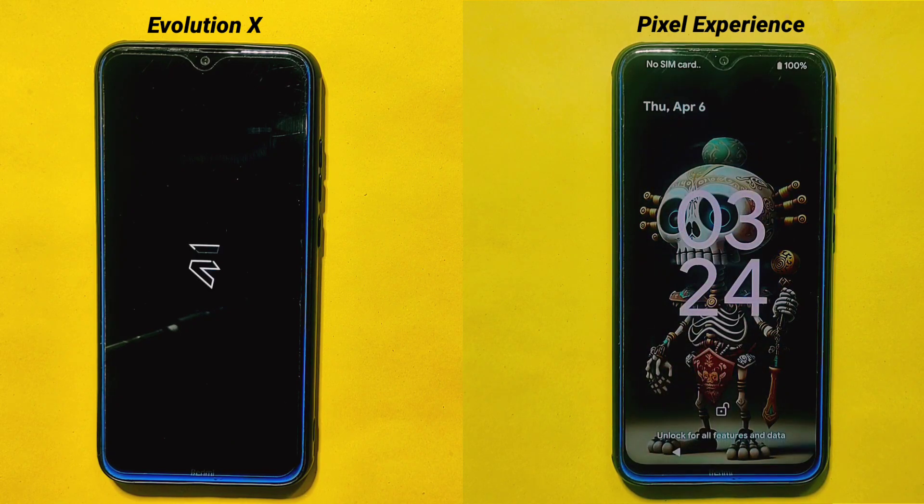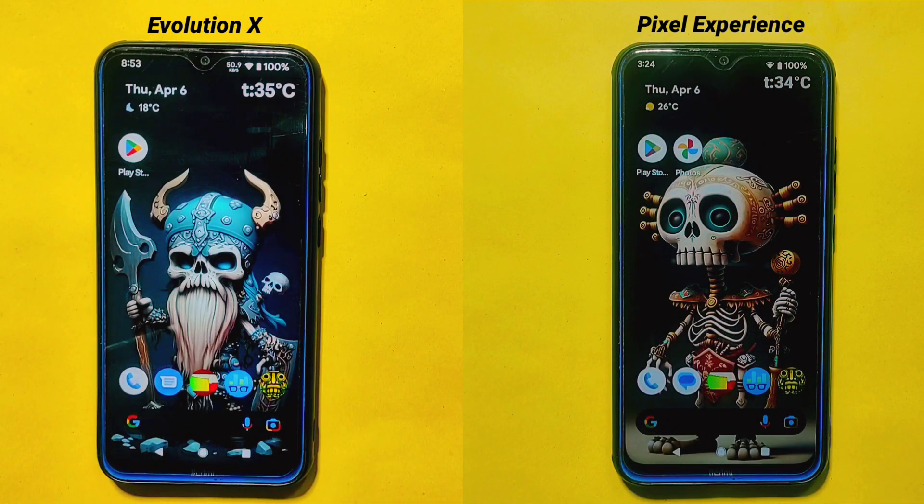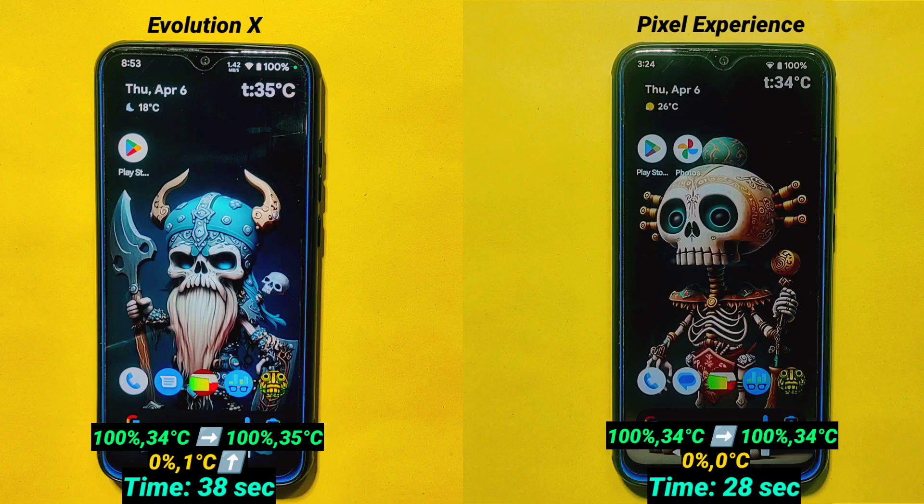Both ROMs have completed the boot test. Evolution X secured second position by taking 38 seconds to complete the boot test, whereas Pixel Experience ROM secured first position by taking just 28 seconds to complete the boot process. It's quite impressive that this device can be booted in just 28 seconds. You can see the change in temperature and battery percentage before and after the test on the screen. In Pixel Experience ROM, there are no significant changes after the boot test, but in Evolution X ROM, there is a rise in temperature of 1 degree Celsius with no change in battery percentage.